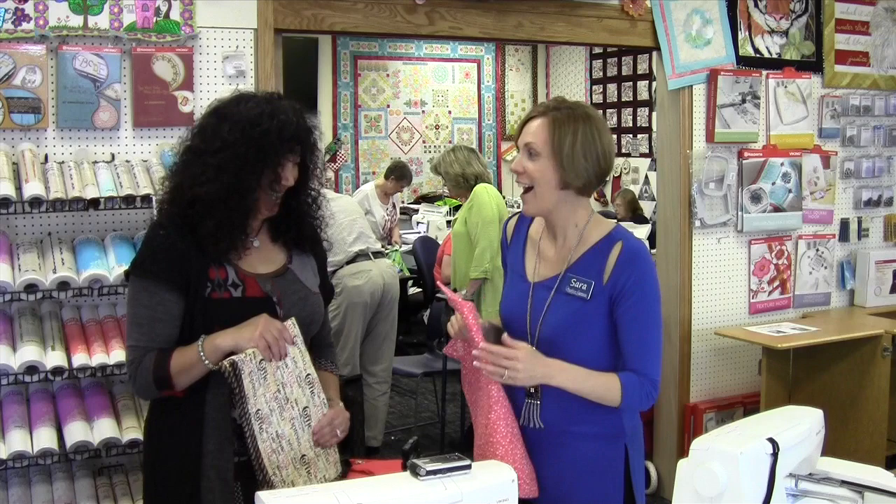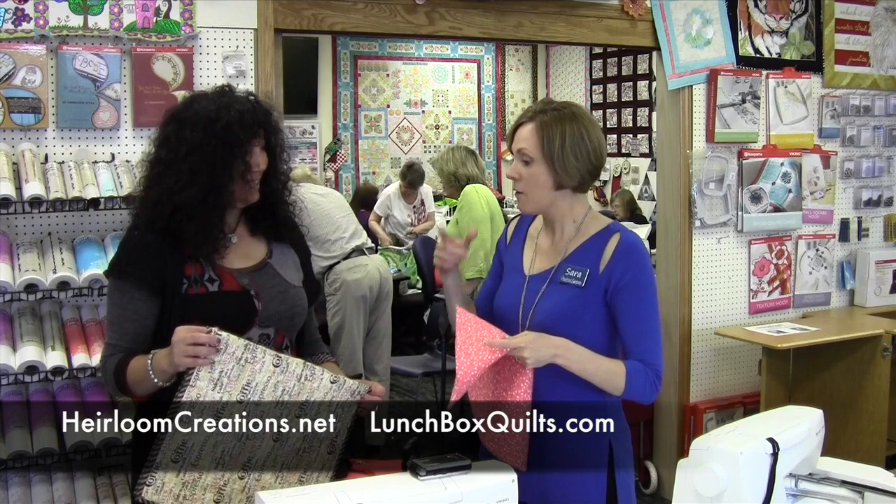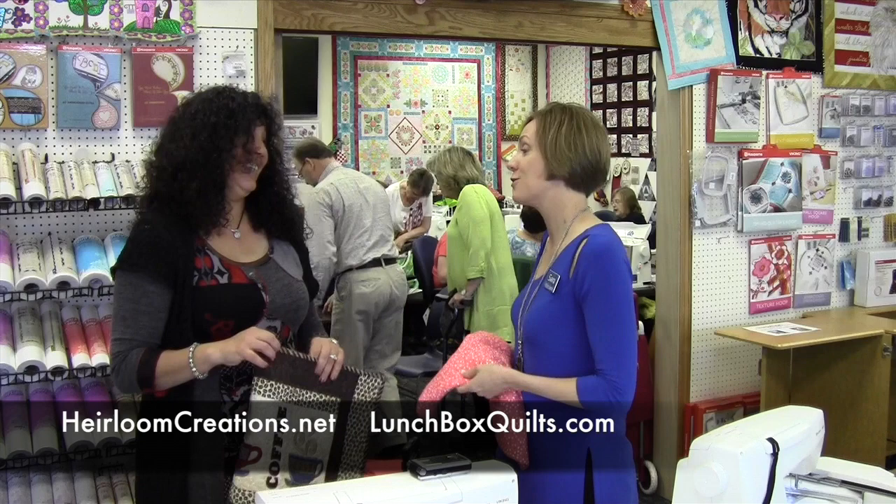We thank you for not doing that! You can find all of her patterns on our website at heirloomcreations.net, but check out lunchboxquilts.com for all the latest and greatest. And you're on Facebook — love your Facebook page. Thank you so much for coming to Sioux Falls. Thanks for having me — it's been great. Thank you!